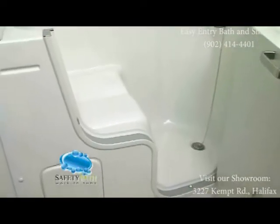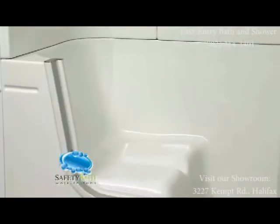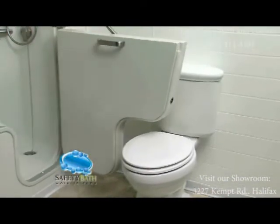Our extra-large door opening makes getting into and out of the tub as easy as possible, and the wide seat is very comfortable for bathing and showering. Our innovative all-aluminum door design will also open over a standard toilet.